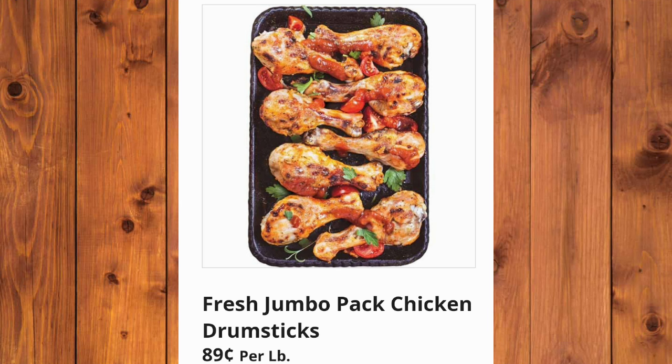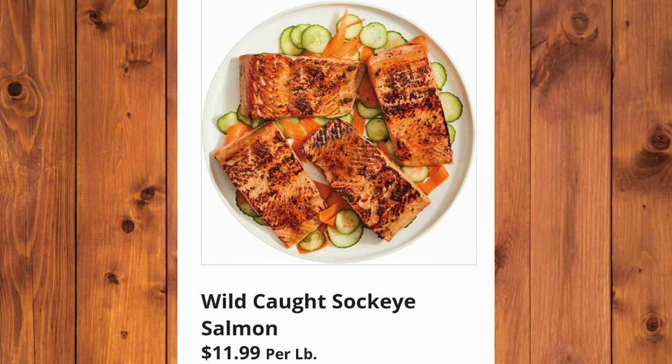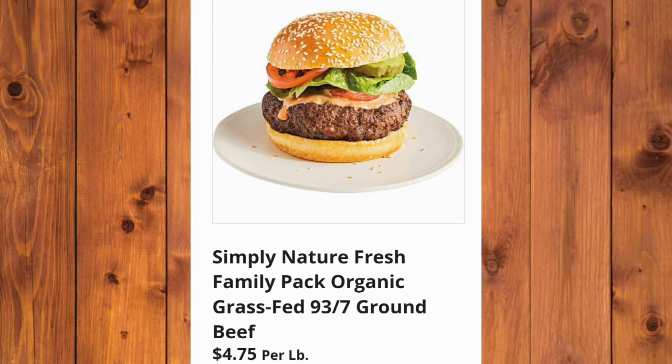Fresh Jumbo Pack Chicken Drumsticks, 89 cents per pound. $11.99 per pound for the Wild Caught Sockeye Salmon. Simply Nature Fresh Family Pack Organic Grass-Fed 93/7 ground beef for $6.75 per pound.